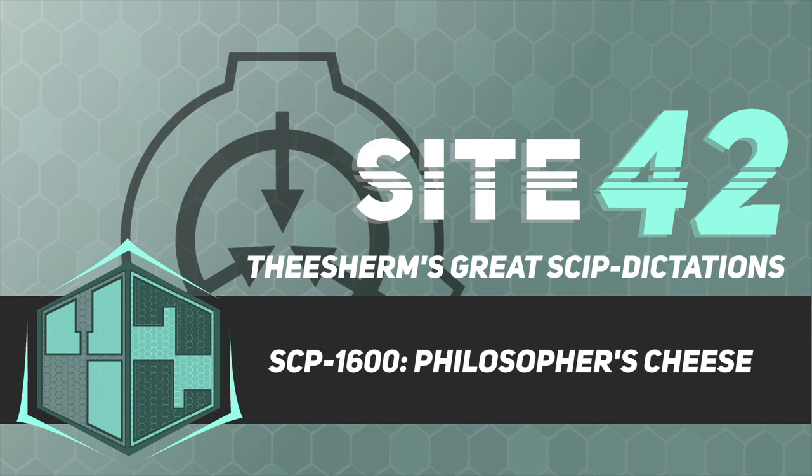Of those, brass is currently used in containment as the cheapest and most practical alternative. Refer to Document 1600-M4 for the full list of immune materials found so far. SCP-1600-2 is an edible product highly similar to cheese. Coloration, texture, and flavor of SCP-1600-2 samples varies wildly based on the materials used in their creation.